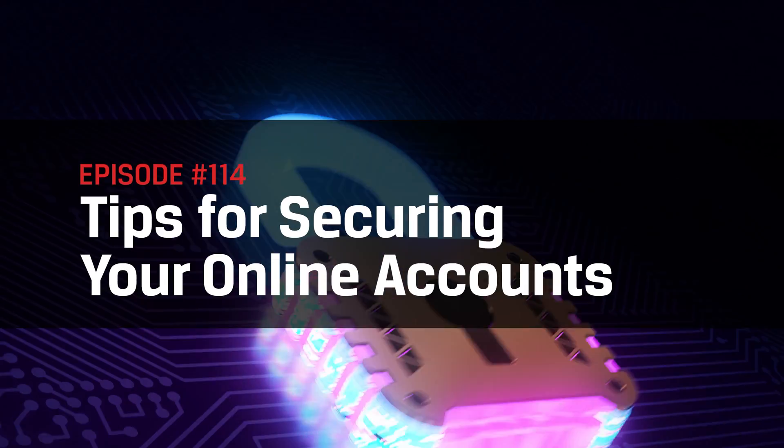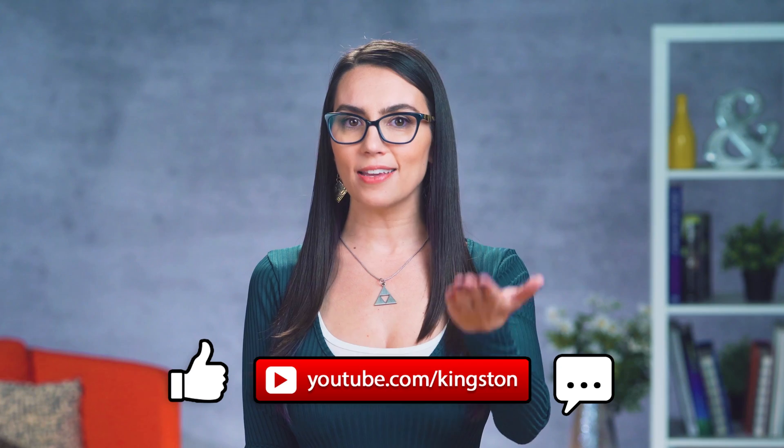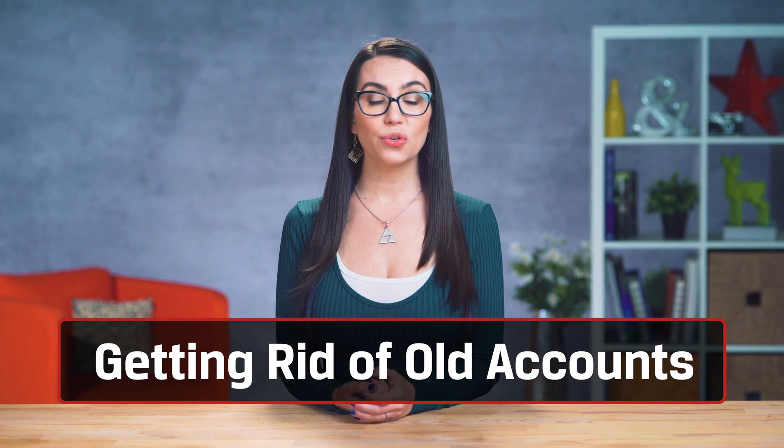Let's get into the nitty-gritty of securing your online accounts. If you find the tips in today's video useful, please give us a like and subscribe to this channel so that you don't miss out on any future tech tips. Let's go through some of the easier steps you can take to secure your accounts.